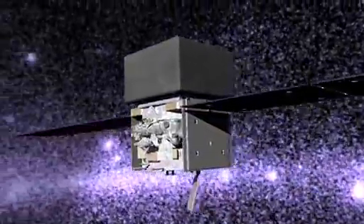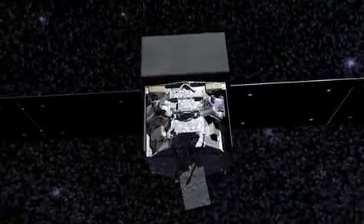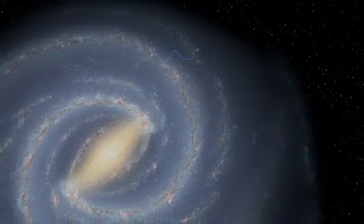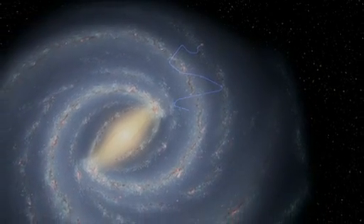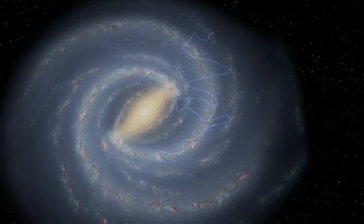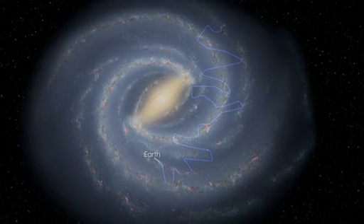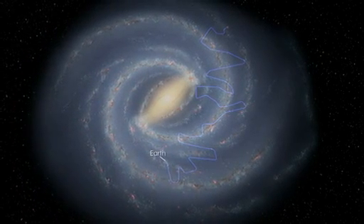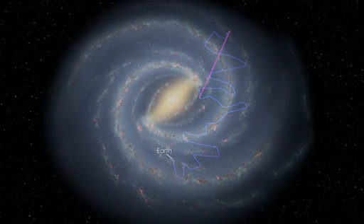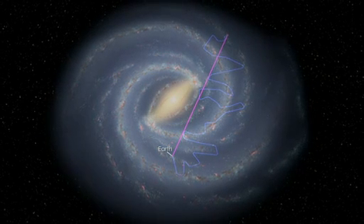Now, observations of two supernova remnants by NASA's Fermi Gamma-ray Space Telescope provide new insights. Because cosmic rays carry electric charge, their direction changes as they travel through magnetic fields. By the time the particles reach us, their paths are completely scrambled — we can't trace them back to their sources. So scientists must locate their origins by indirect means, which is where Fermi comes in. The interaction of high-energy particles with light and ordinary matter can produce gamma rays, the most powerful form of light. Unlike cosmic rays, gamma rays travel to us straight from their sources.